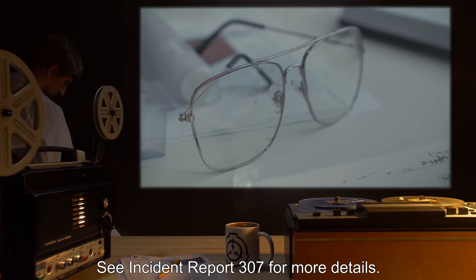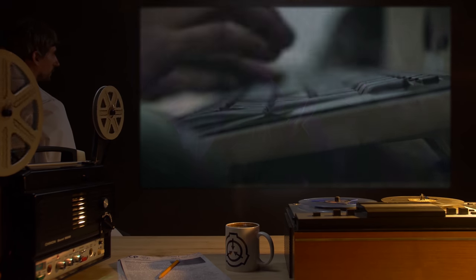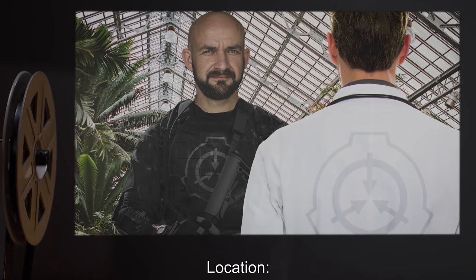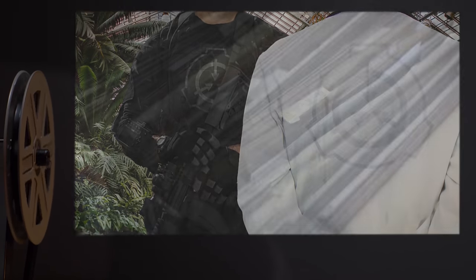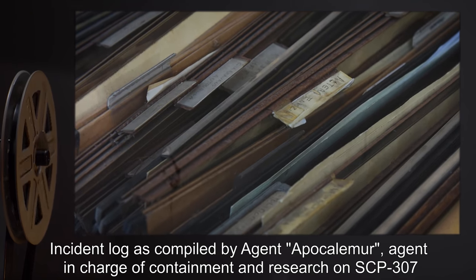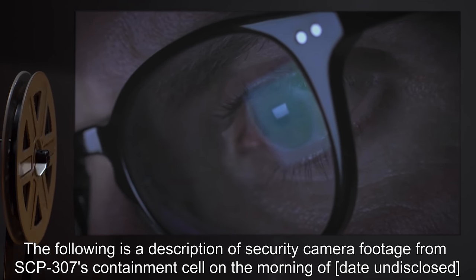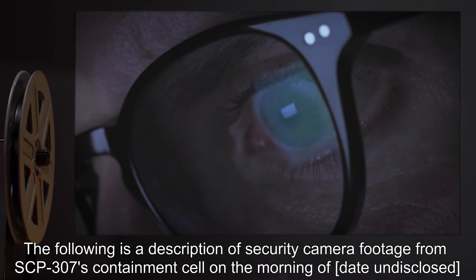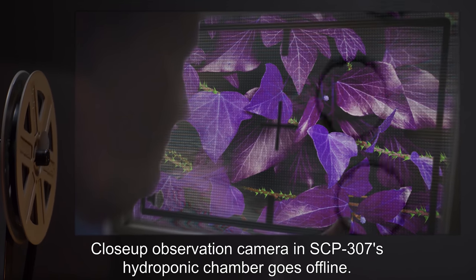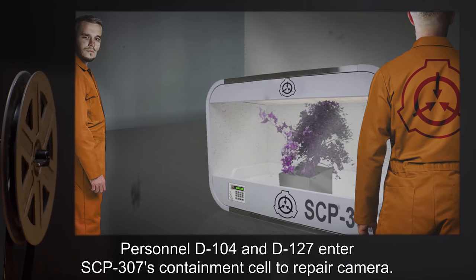See Incident Report 307 for more details. Incident Report 307. SCP involved: SCP-307. Date: Undisclosed. Location: Bio Research Area. Description: Incident log as compiled by Agent Apaca Lemur, agent in charge of containment and research on SCP-307. The following is a description of security camera footage from SCP-307's containment cell. 8:01 AM — Close-up observation camera in SCP-307's hydroponic chamber goes offline.